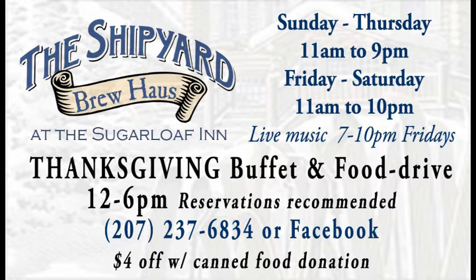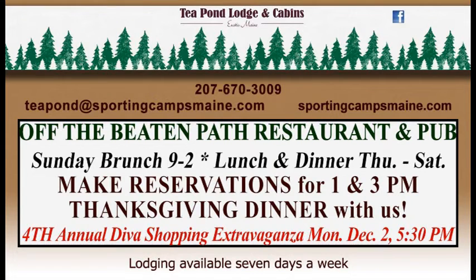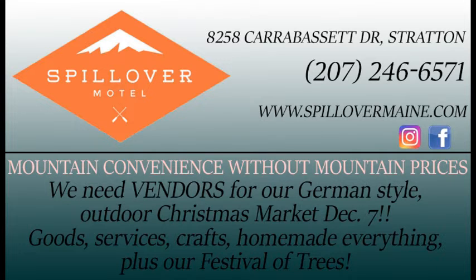Thanksgiving Buffet and Food Drive at the Shipyard Brewhouse — a great deal. You get a little bit better of a deal if you bring in some canned food to donate. Also at Tee Pond Lodge and Cabins, Off the Beaten Path Restaurant and Pub, they are having Thanksgiving dinner as well. Be sure to call ahead and get a reservation for that.